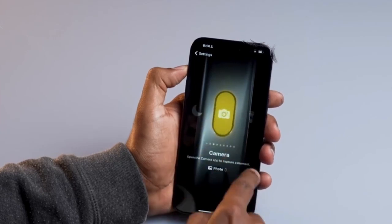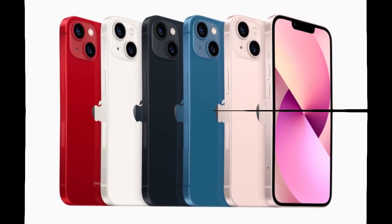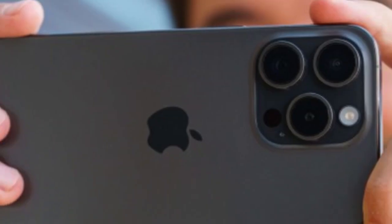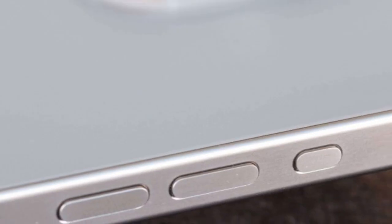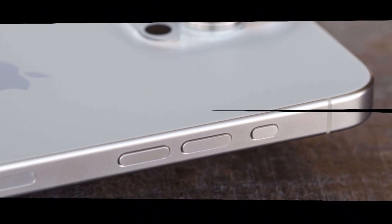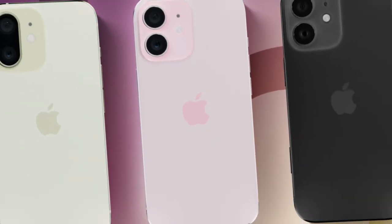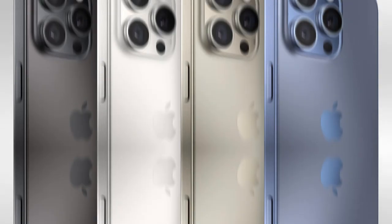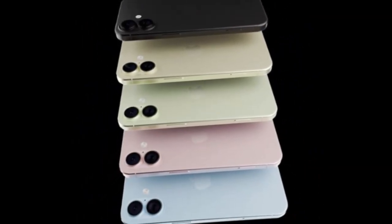The buzz is everywhere. Leakers, insiders, and analysts are all pointing to the same thing — this is not going to be an ordinary upgrade. The upcoming Pro models are being described as Apple's most ambitious smartphones in years. People are calling them game changers even before their release. And when we look closely at the details, it's easy to see why. From a brand new body design to the most advanced chip Apple has ever created, to a giant boost in battery capacity, the iPhone 17 Pro series is filled with upgrades that directly address the biggest pain points people have had with previous iPhones.